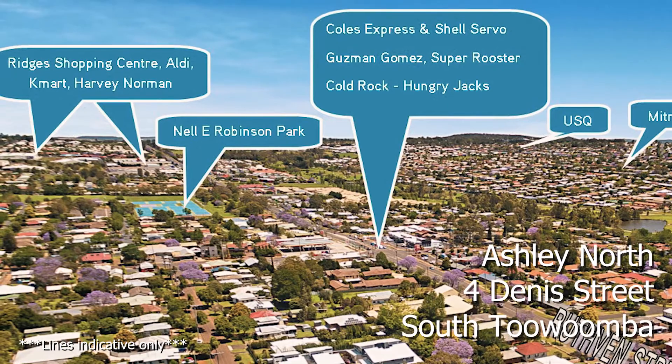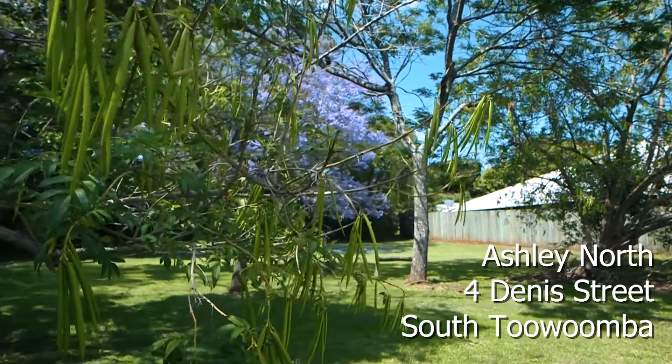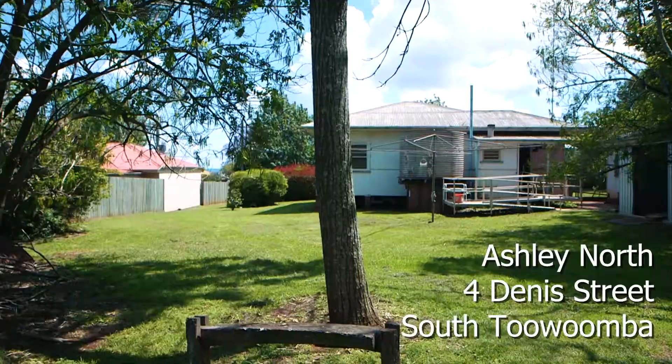Conveniently close to Gold Park Ovals, Toowoomba City Golf Club, South Toowoomba Bowls Club and so much more.